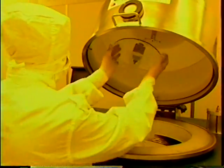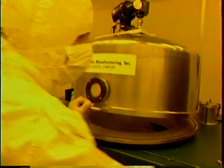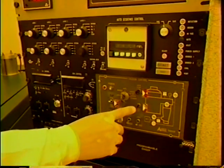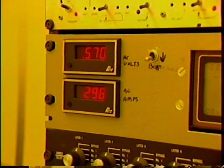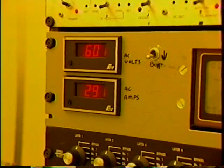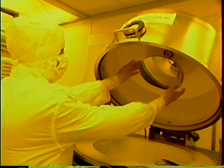The next stage in the manufacturing process requires that an extremely thin layer of silver be applied to the glass plate. To accomplish this, the glass is placed in a vacuum chamber, a small amount of silver placed on a heating element, and the chamber is sealed. Air is then pumped from the chamber until a vacuum approaching that of interplanetary space is created. An electric current heats the silver until it boils in the vacuum and coats the glass with a fine layer of electrically conductive pure silver.